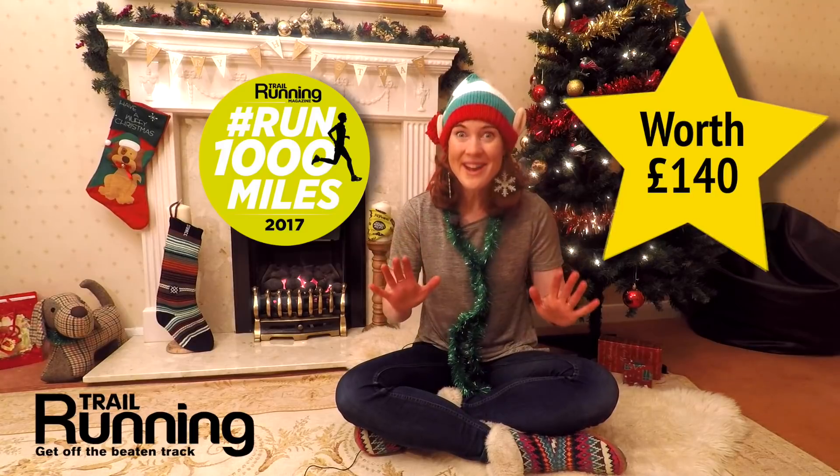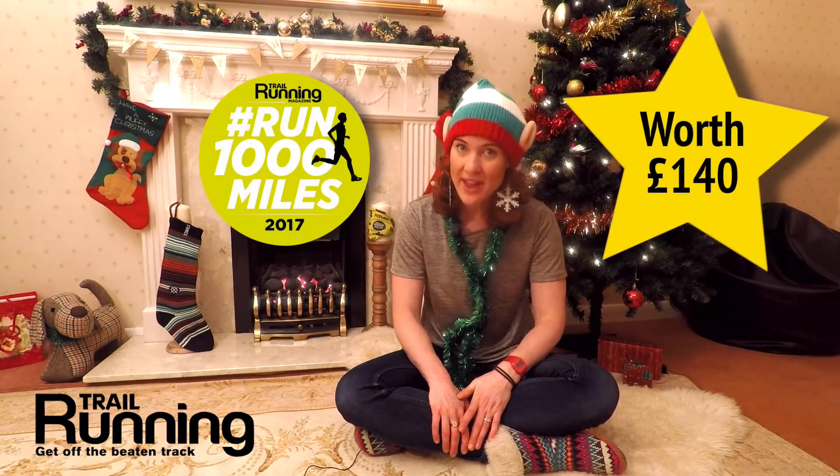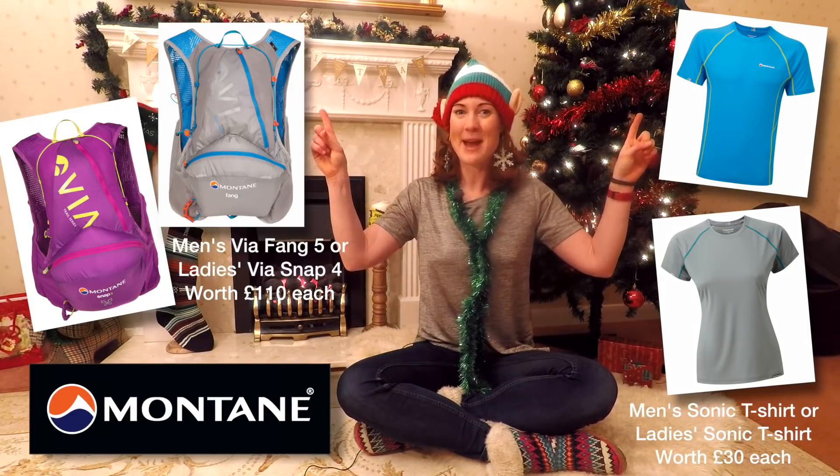You don't even have to have completed the 1,000 miles, because this competition is a little bit different. The prize for the competition is worth £140 and it's been given by our clothing and pack sponsor Montaigne, so you could win this amazing t-shirt or this fantastic backpack.